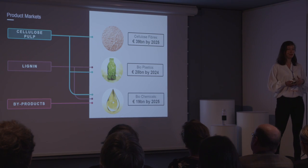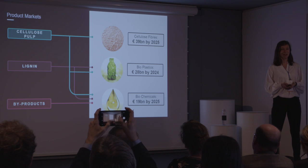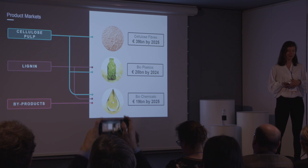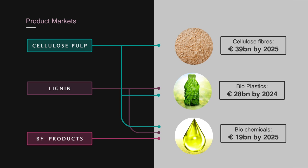With our process outputs, we're targeting different markets. The main output of our process is cellulose, which we can feed into the rapidly growing market for cellulose fibers, which is expected to be worth almost 40 billion euros by 2025. Alternatively, we can also produce bioplastic and renewable chemicals from the cellulose. Also, the lignin can be sold into those markets. The bioplastic market is expected to be worth 28 billion euros by 2024, while the market for biochemicals is also rapidly growing over the next decade. Lastly, we can market some of our by-products as high-value specialty chemicals.